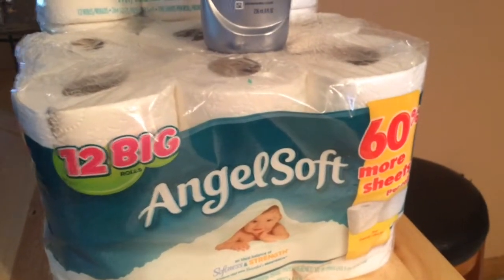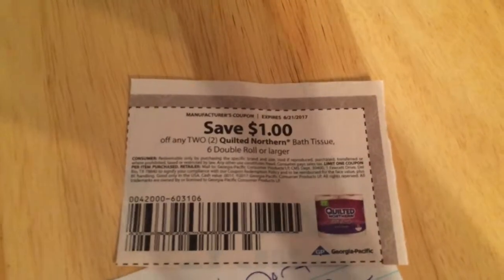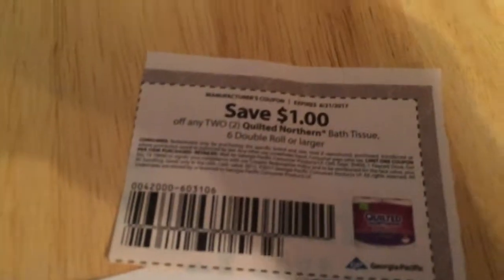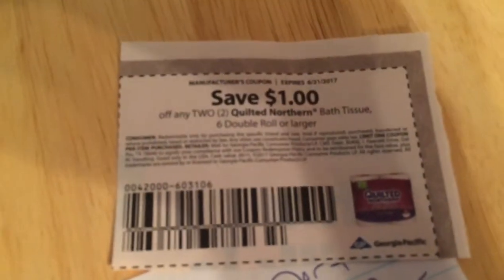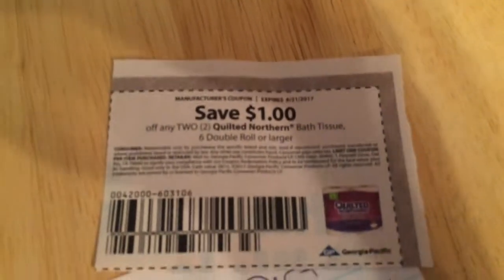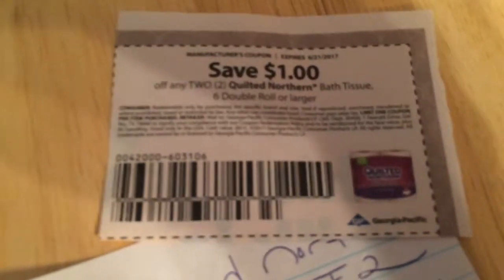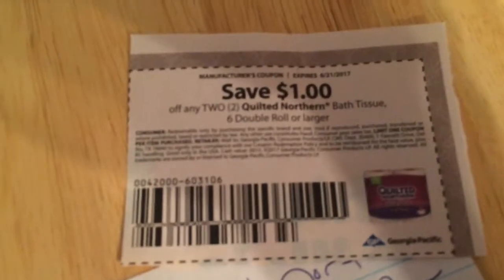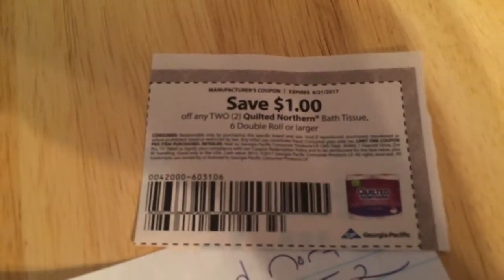They're also running a Quilted Northern toilet paper sale — the nine-roll. These coupons were in the Red Plum from this past Sunday. Some regions got fifty cents off one; I got a dollar off two. I brought it with me in case they were out of the Angel Soft, which happens quite a bit, but they had it so I didn't use it. I actually prefer the Quilted Northern myself, but you get more with the Angel Soft, so I went with the better deal.